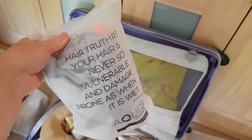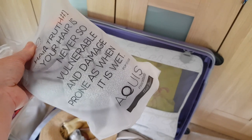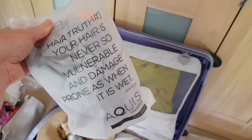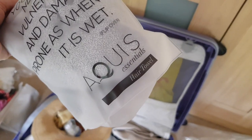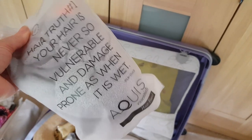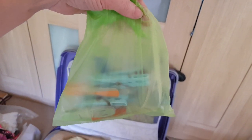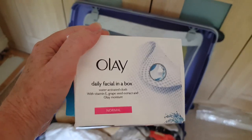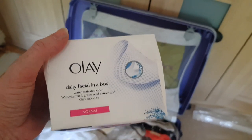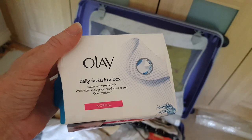I'm taking an aqueous hair towel this time — going to give that a go. It's supposed to be better for your hair, and your hair is never so vulnerable and damage-prone as when it's wet. I always take clothes pegs as well — there's about 20 in here — because there are never enough pegs on the balcony dryer, are there?